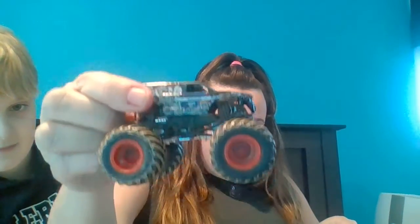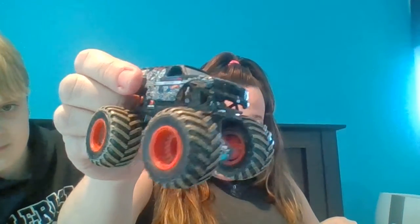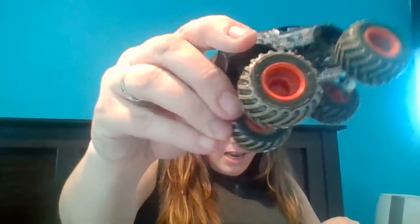The next one is called Lucas Oil Crusader. He has big tires too. Look, he has red on the inside, and the tires are meant to look like he has mud on them — they're colored brown a little bit. Isn't that neat? There are so many different kinds of monster trucks.